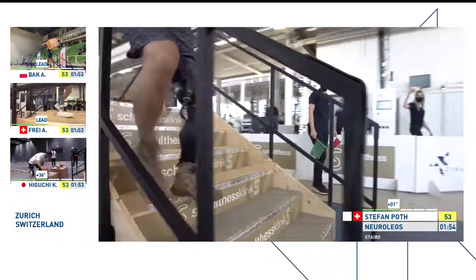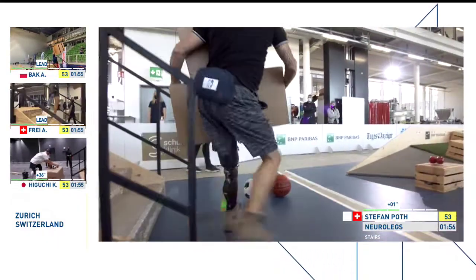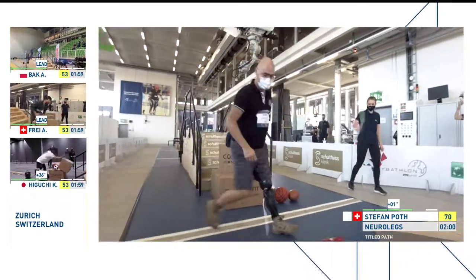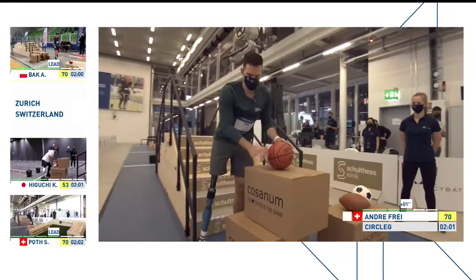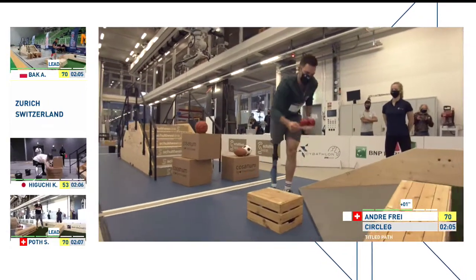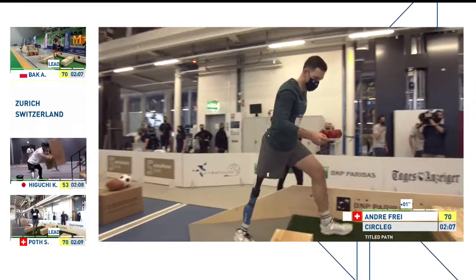Stefan focuses on safety now — that's a good idea. He's close to the edge. That's solid, very solid. He's riding the chase, Stefan Poth. The Neurolegs team are on the edge of their seat. This is the man he's chasing — it's Andre Frey who's in the lead, a second off the pace for the Circular Leg team.